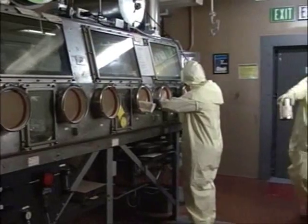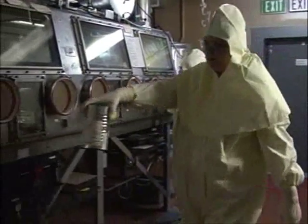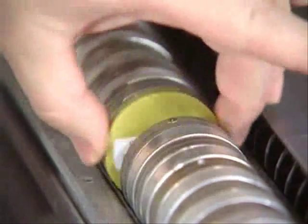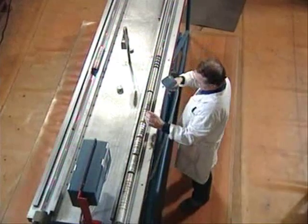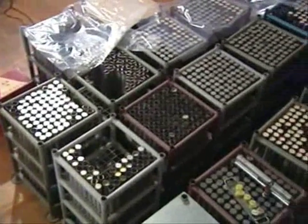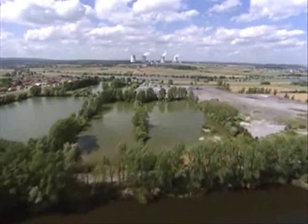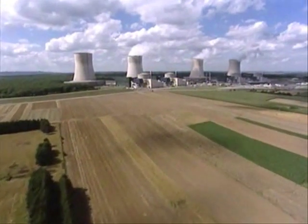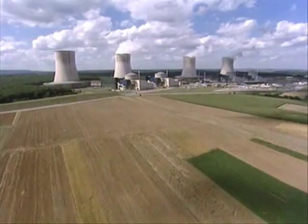Uranium and plutonium are the main fissile materials used as fuel in nuclear reactors. Their capacity to produce electricity is impressive — just a few grams provide the energy yield equivalent to no less than a ton of coal. But if they were to fall into the hands of terrorists, these materials could have a devastating effect. They could be used to build a nuclear weapon.